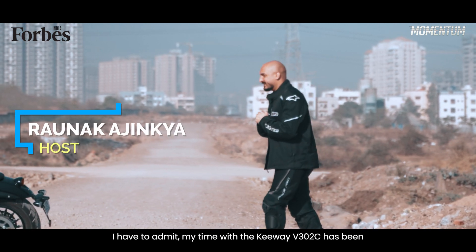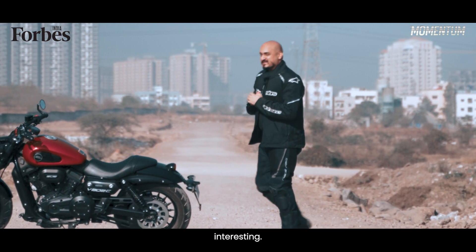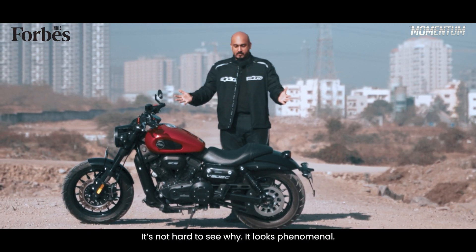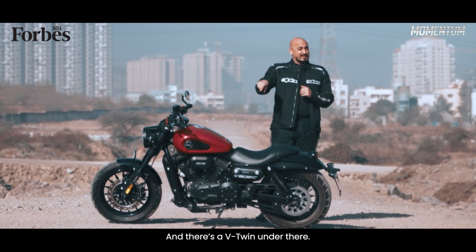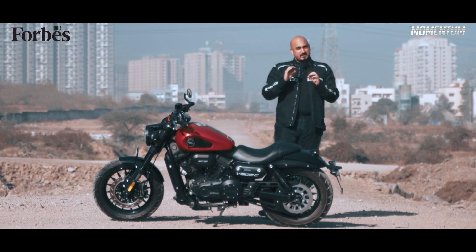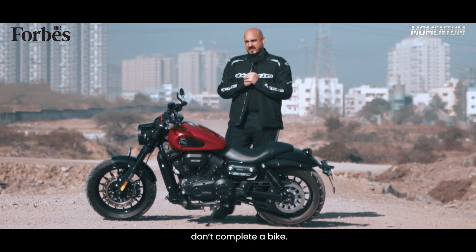I have to admit, my time with the Keywave V302C has been interesting and it's not hard to see why. It looks phenomenal and there's a V-twin under there. Unfortunately though, great looks and a killer engine don't complete a bike.